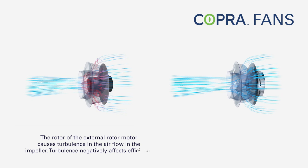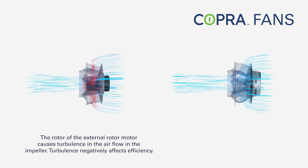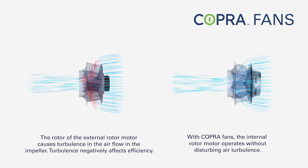The problem of conventional plug fans is obstruction of the impeller airflow. The rotor of the external rotor motor causes turbulence in the airflow in the impeller. Turbulence negatively affects efficiency.